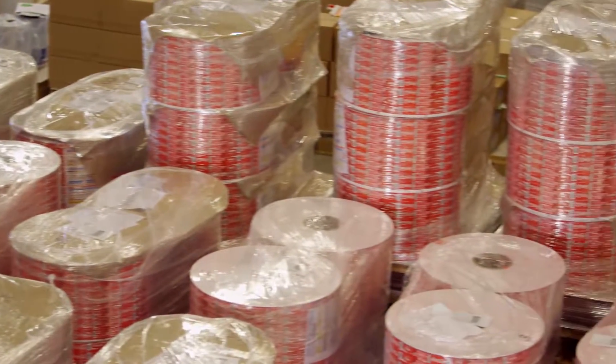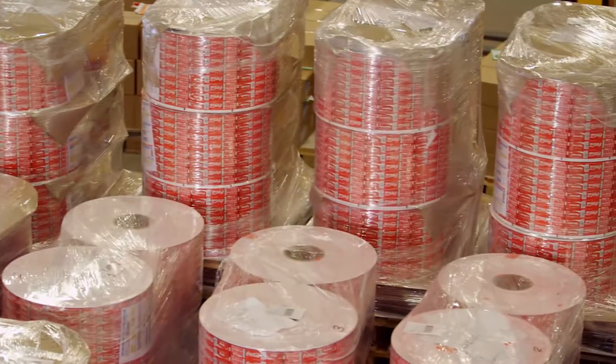The biggest challenge was really finding a digital printing platform that would allow us the volume and the geographic spread that we required to deliver the numbers of labels that we needed.